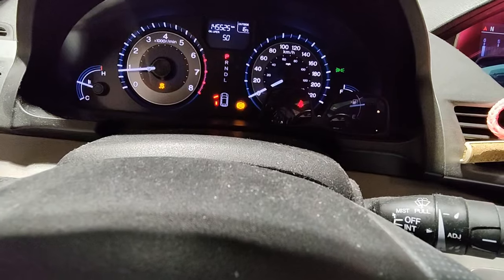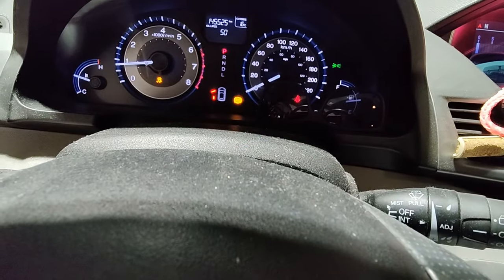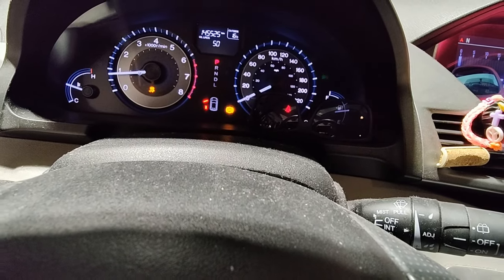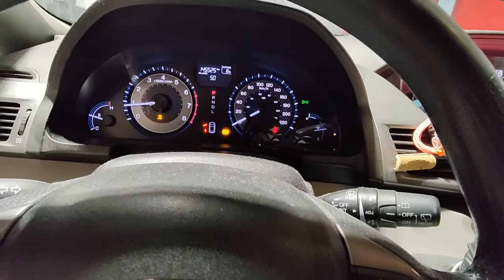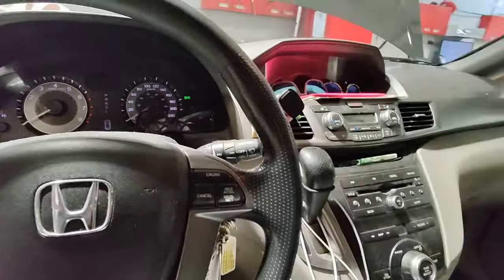Your real issue is something to do with your traction control and your ABS — nothing to do with the sliding doors themselves. We have to fix the ABS issue to fix the power sliding door issue. So if I shut off the car and go to open the door, it stops beeping and opens and closes fine.